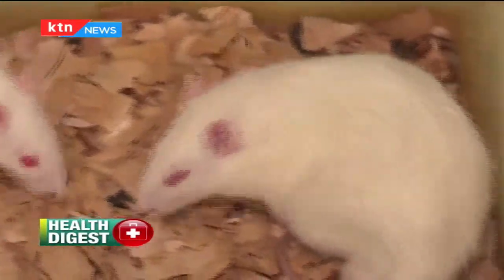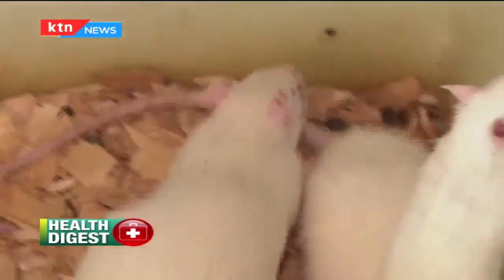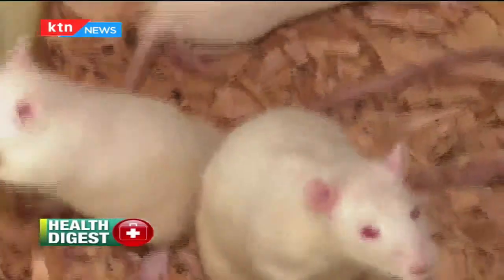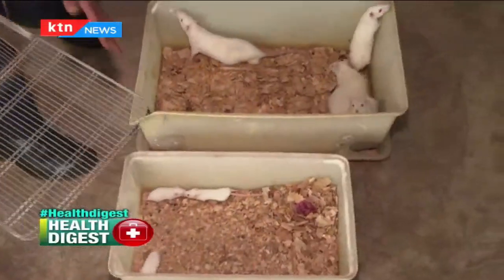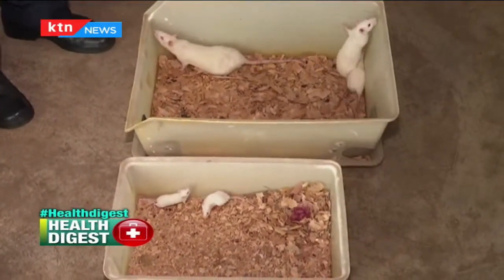A good example is the Wistar rat that we have here. The interactions between Europeans and Africa facilitated the setup of agricultural institutions in the country, through which the rodents were imported into the country.